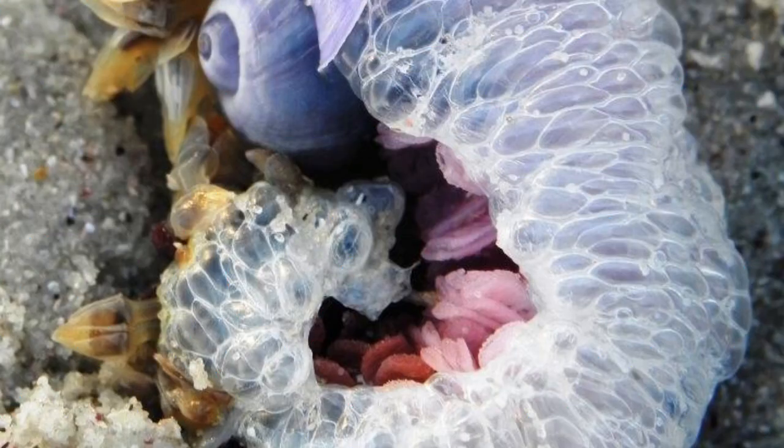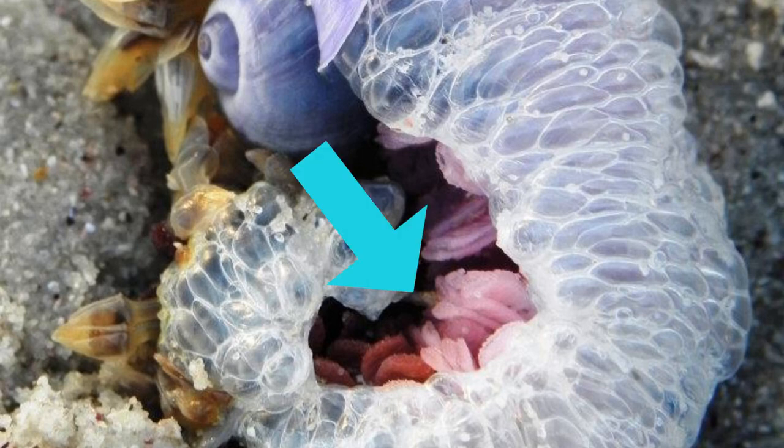In this photo, you can see some small pink cases — they are the egg capsules of the snail.